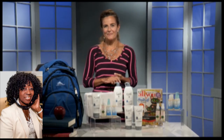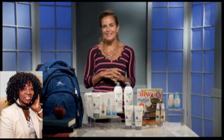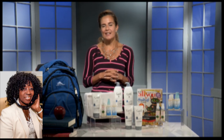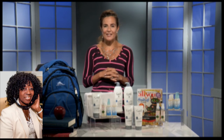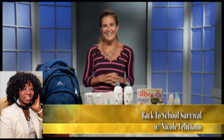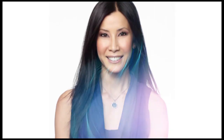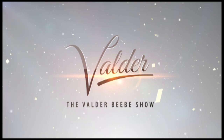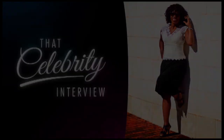I heard you graduated from Vanderbilt University with a degree in English literature and worked for Wild Flora — now you're an expert mom? I am. I parlayed all of those past experiences and now have a little niche media career. I love social media — it's super flexible, so I can spend lots of time with my girls. I love sharing my tips and tricks with other parents to save them a little time and trouble and make parenting more fun. You're just the epitome of the American dream. Thank you, Nicole. We'll see you next time.